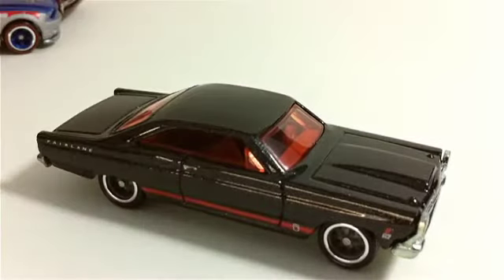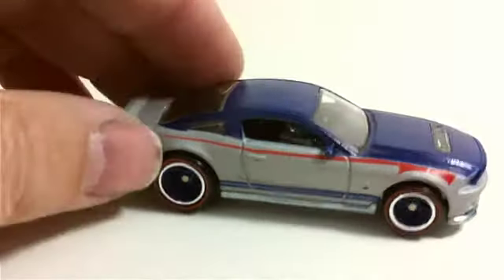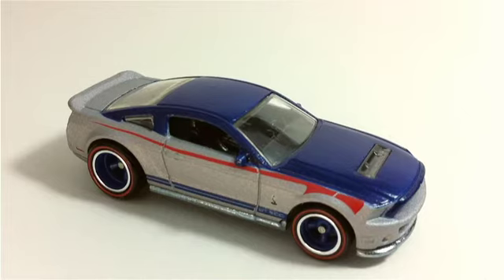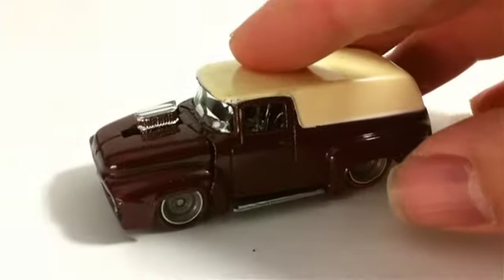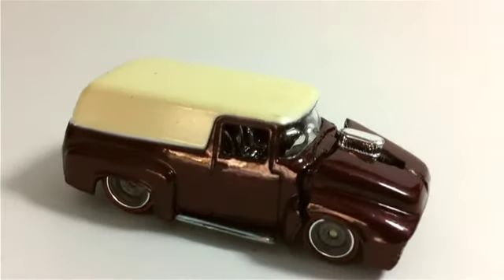Next up is the Ford Fairlane '66 GT - really like this one. Doors open but no hood open. The Shelby GT500 with blue wheels on this one. This one is the '56 Ford - wondering if this is the Anglia car, I don't really remember. They may have renamed this one. It does have an opening front, that's about as far as I can get it open - nice looking car.